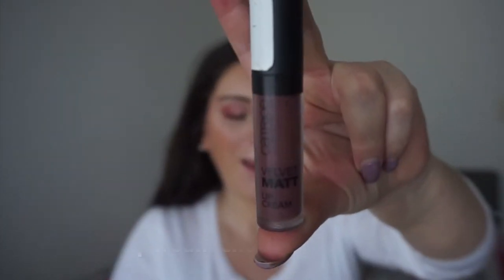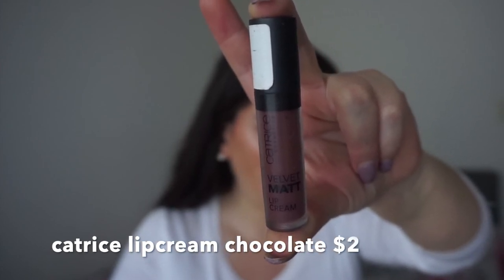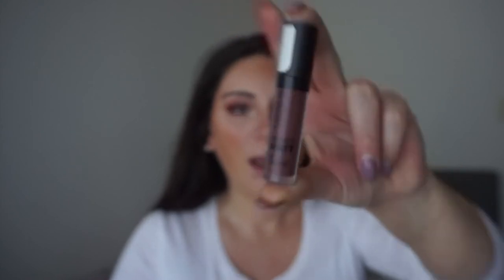For my lips I'm gonna use a lip cream from Catrice — I just love that lip cream and it's only $2. Because it's so cheap it actually stays all day.